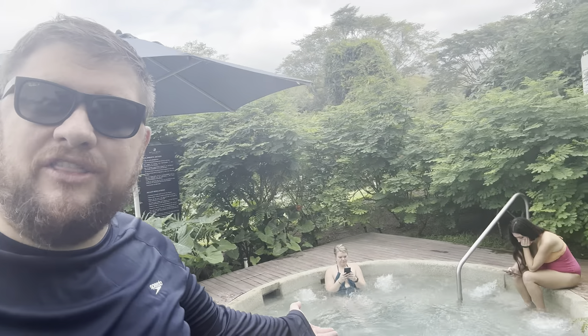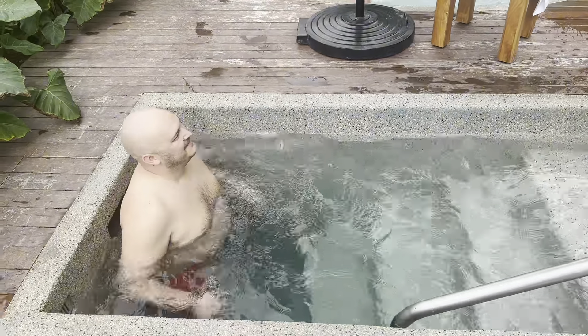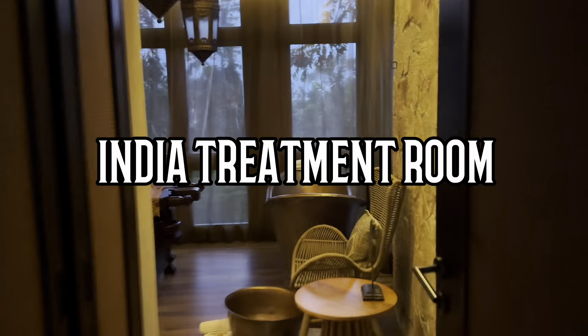Here at Armony Luxury Resort and Spa you can take advantage of the Melange Spa, which is a world spa revolutionary in the way they do their treatments. They have nine different cultures represented across the spa, each with a special treatment. They also offer hydrotherapy in a private, beautiful outdoor area with a jacuzzi, a hot tub, and a cold plunge tub. Let's check out some of the amazing treatment rooms.